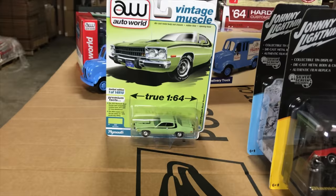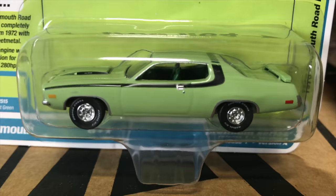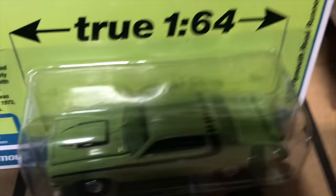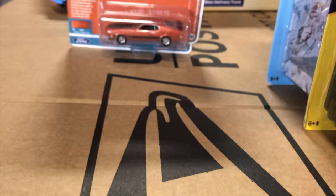Next in the release, the 1973 Plymouth Road Runner — a popular casting that hasn't been out in a while. It's in a cool mist green, almost like a sea foam pastel green with black stripes. It has white letter tires and a darker green interior that complements it really well.